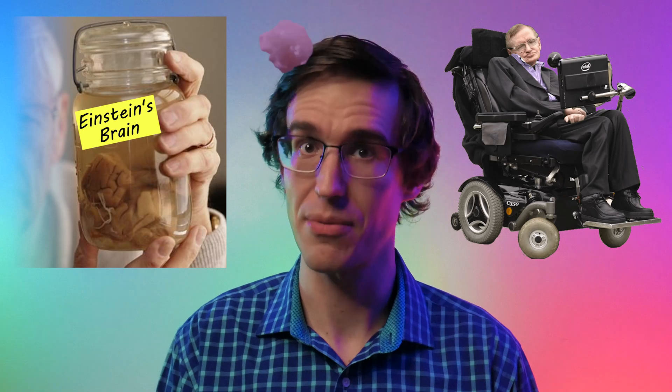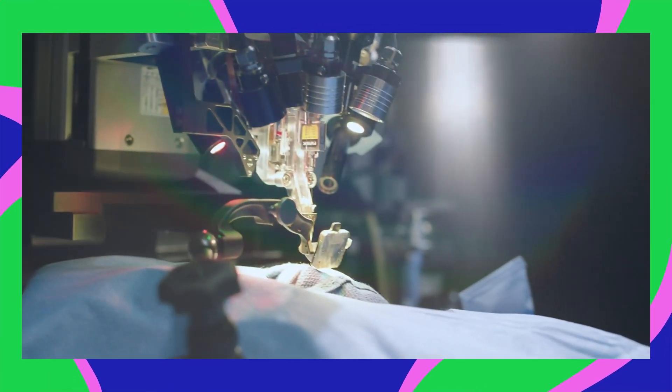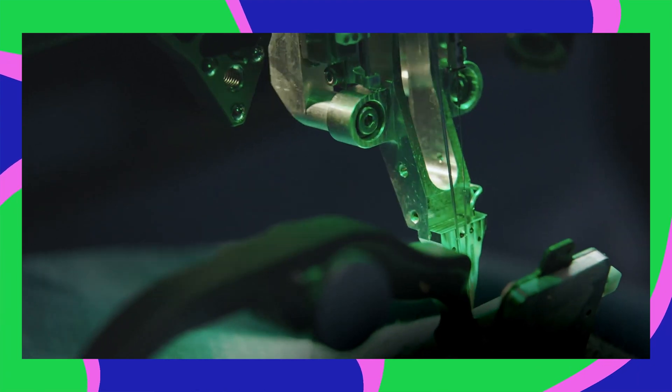If you lose a chunk of your brain in a terrible accident, it's now possible to grow replacement brain tissue out of a tiny bit of your own skin. You could even grow a smarter person's brain tissue if you can get some of their skin. It's not legal to put it inside your skull yet if you're a human, but that's only a matter of time.